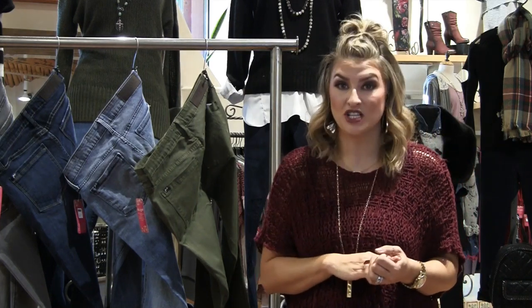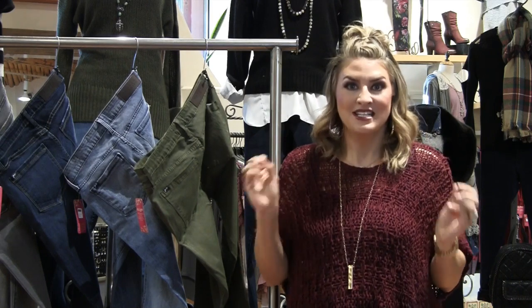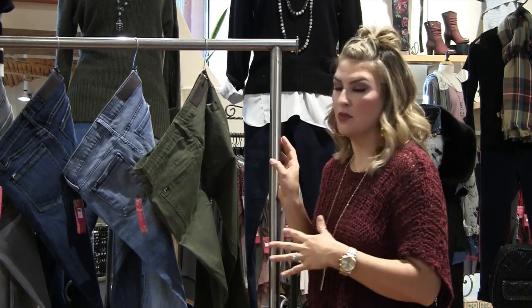A few weeks ago, I went to Los Angeles with Laura, and we were doing a big buying trip. My number one goal was to find a gorgeous new denim line for the store. So we trekked up and down downtown Los Angeles, went to a bunch of different showrooms, and I tried on tons of samples.